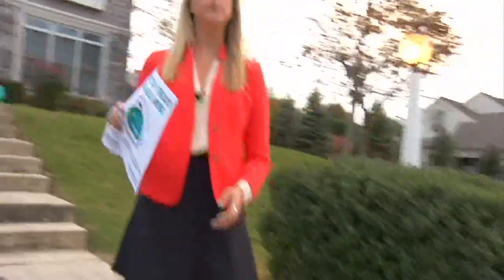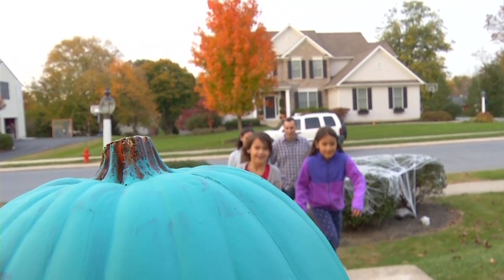As you head out to trick-or-treat, if you don't see a teal pumpkin, you might see a sign on others' doors — this also indicates an allergy-free home. It's really about keeping the experience, the joy of trick-or-treating, available to as many kids as possible.